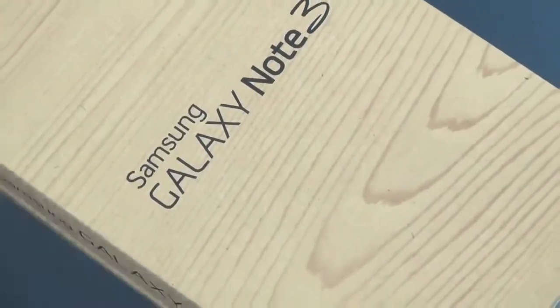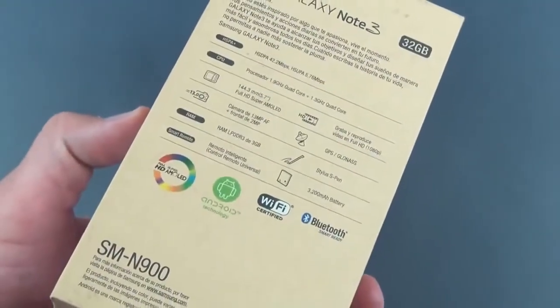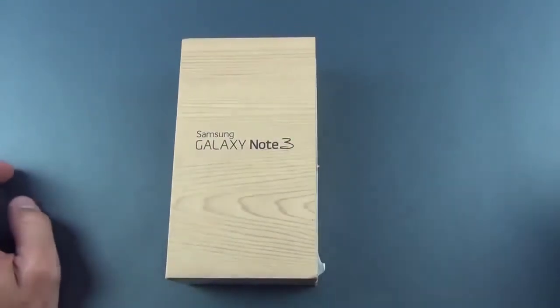Hey guys, Mike here at the Detroit Borg with a look at the new Samsung Galaxy Note 3, perhaps the most anticipated Android phone ending 2013. This basically succeeds the Note 2 with an update that brings it up to speed with the very popular Galaxy S4.